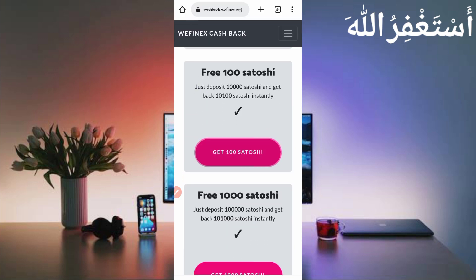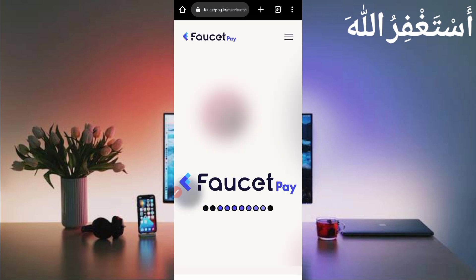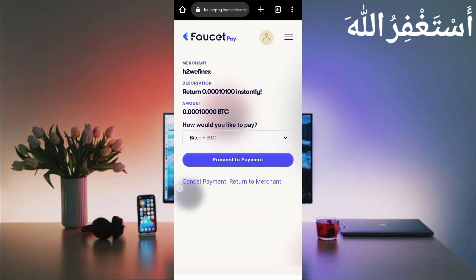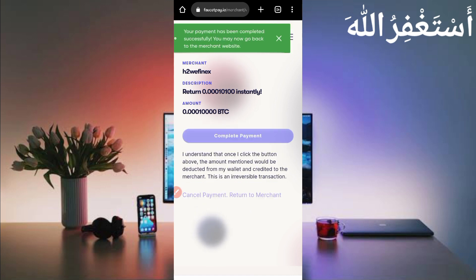Click on 'Get 100 Bitcoin satoshi' — it auto-fetches my FasterPay account. I will pay 10,000 Bitcoin satoshi and then I will get 10,100 Bitcoin satoshi. Click 'Proceed to Pay.' Payment has been initiated — then click on 'Complete.'